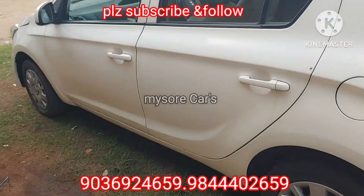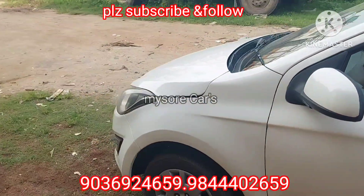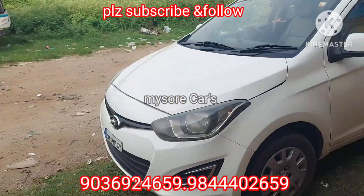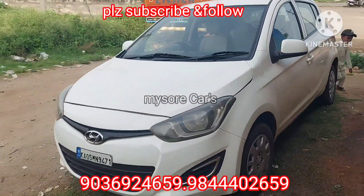This car is 100% accident-free. This car is from Mysore. Limited stock. This car is at a good price.